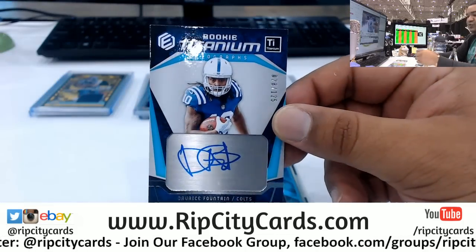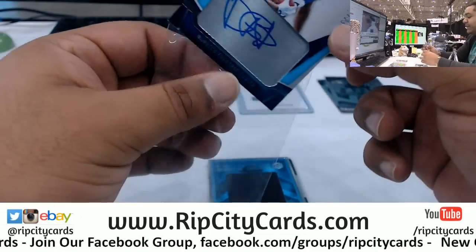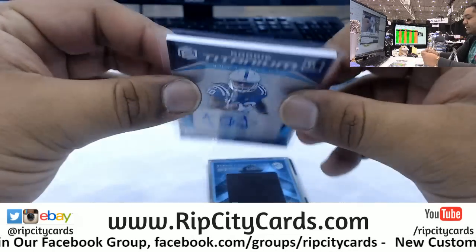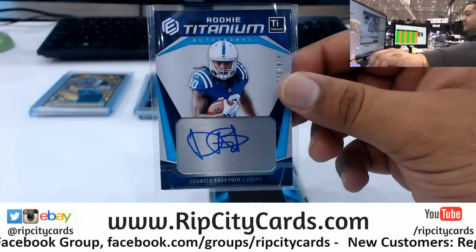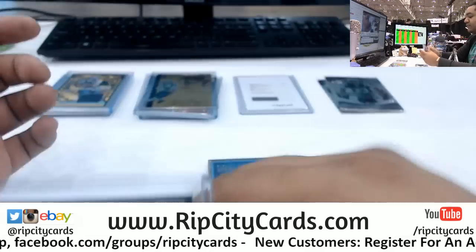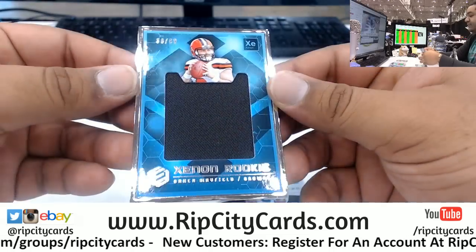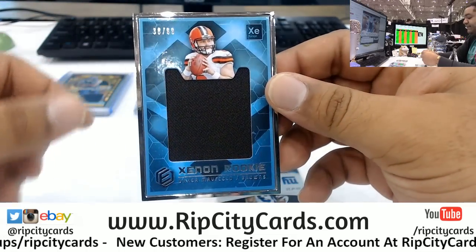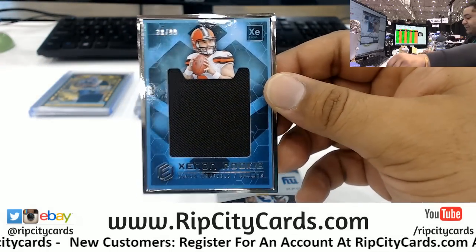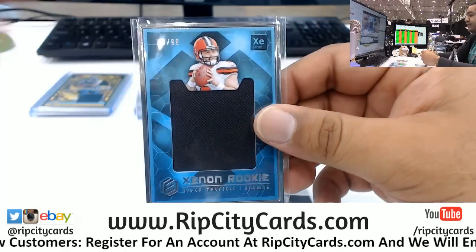Titanium rookie autograph numbered to 125 for Darice Fountain of the Colts, baby. That's nice, that's real nice. We got a silver frame numbered to 99 for Mr. Baker Mayfield of the Browns - a little silver frame mojo there.